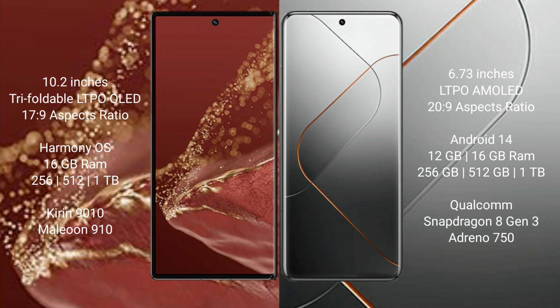The Huawei Mate XT Ultimate features a 10.2-inch triple foldable LTPO LED display with a Kirin 9170 processor. The Xiaomi 14 Pro features a 6.77-inch LTPO AMOLED display with a Snapdragon 8 Gen 3 processor.